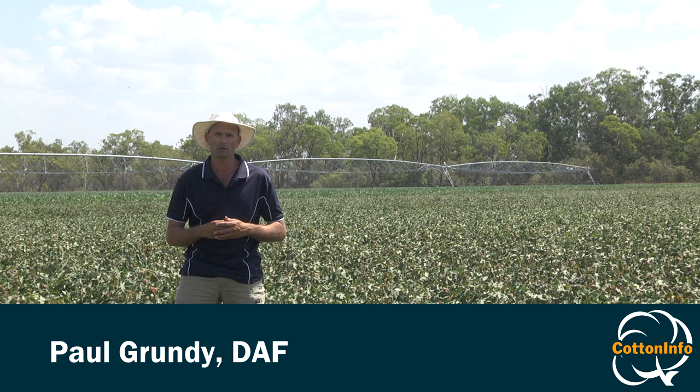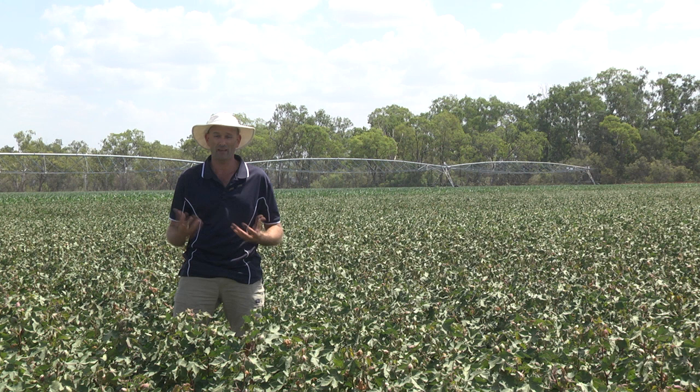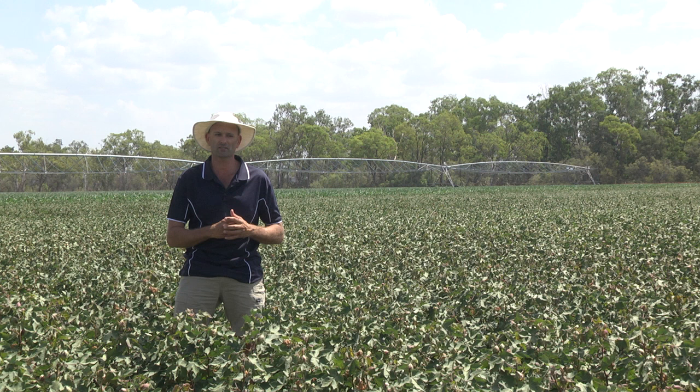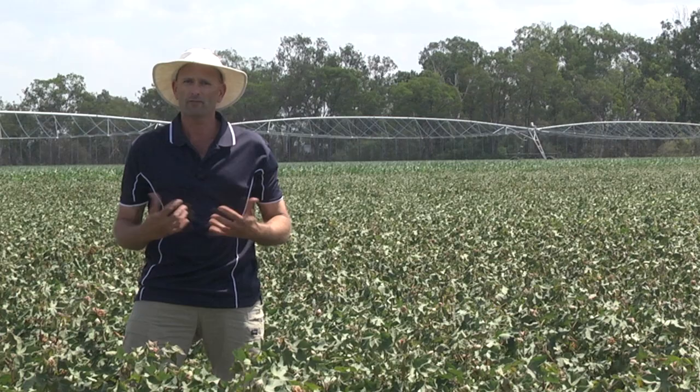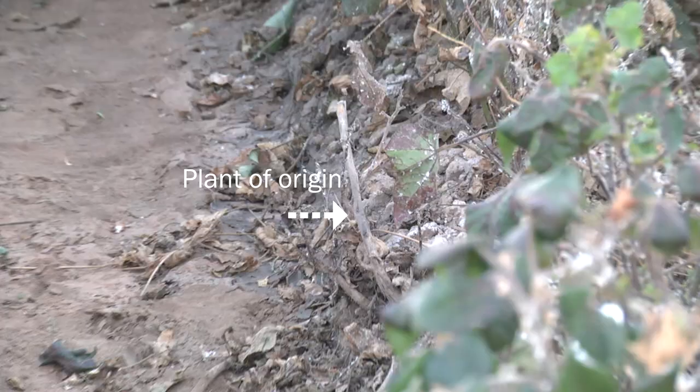I like to think of integrated pest management as really being intelligent pest management, where we use our knowledge of the pest, the pest's natural enemies, the crop that we're in, and the environment to find weak links in the system where we can disadvantage those pests and reduce our need to rely on chemical insecticides for their control.